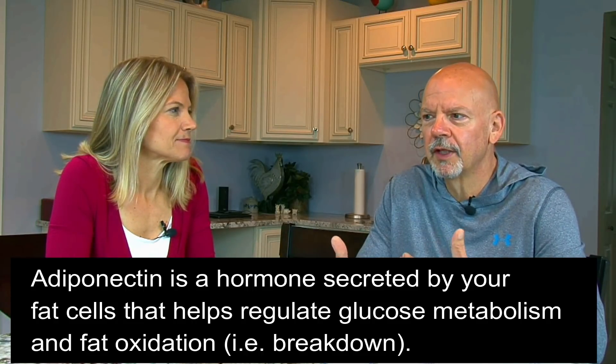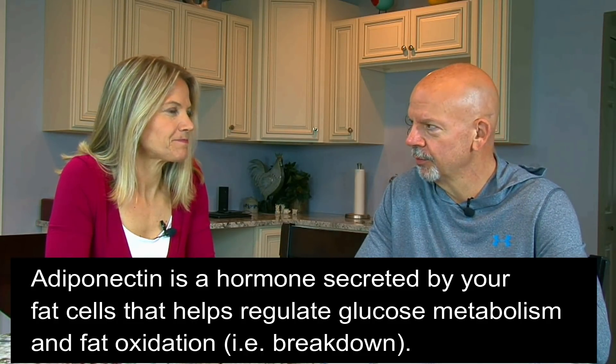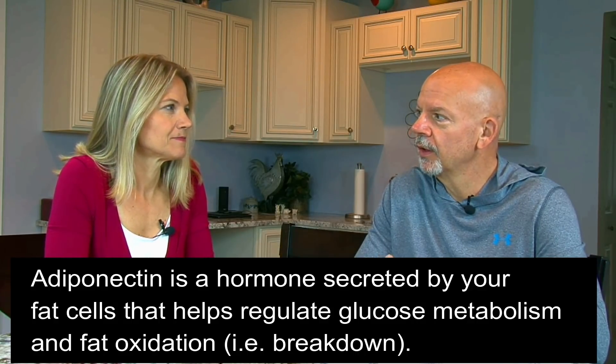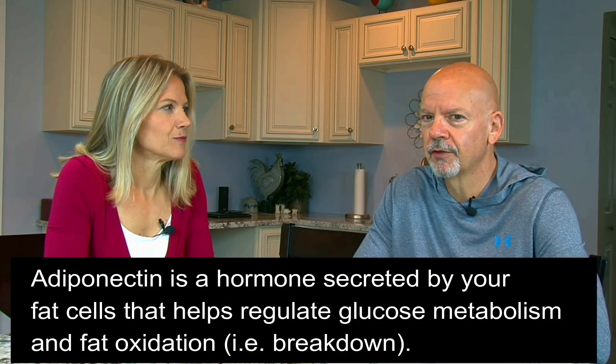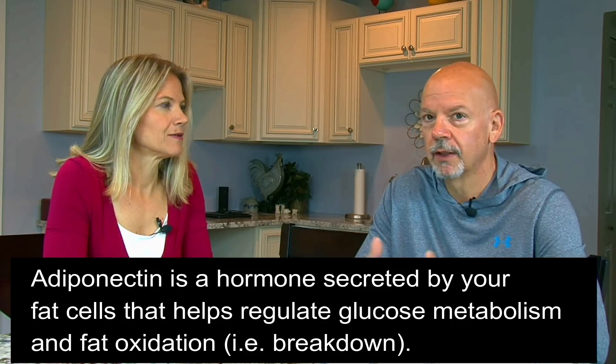Adiponectin is kind of a mouthful. As the term implies, it comes from your adipocytes, which are your fat cells. Your fat cells actually secrete a number of different hormones, and adiponectin is one of them. We've talked a little bit about leptin in the past, but they act a little bit differently. Adiponectin is secreted from your fat cells, and it helps regulate glucose metabolism and also fat oxidation — two things we are obviously very interested in on the ketogenic diet.